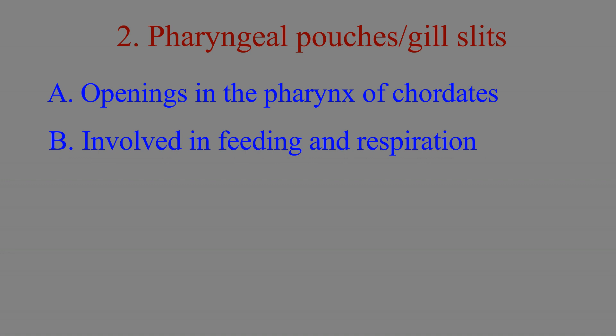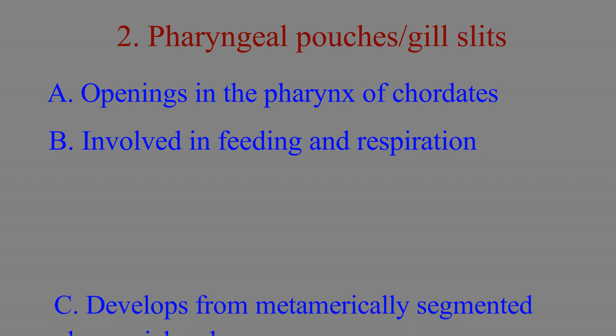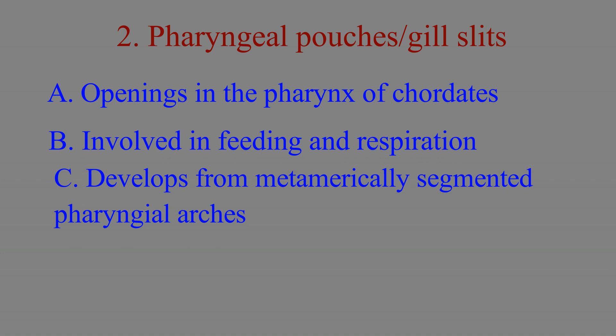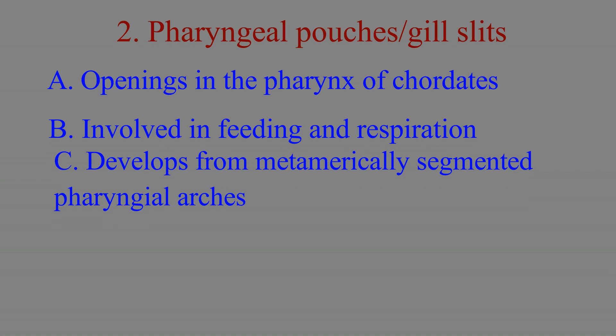Gills of cyclostomes, that is jawless vertebrates, are medial, while those of gnathostomes, which are jawed vertebrates, are lateral to the gill endoskeleton. The pharyngeal slits are developed from metamerically segmented pharyngeal arches during embryonic development.